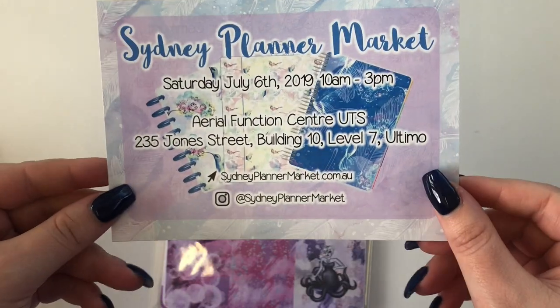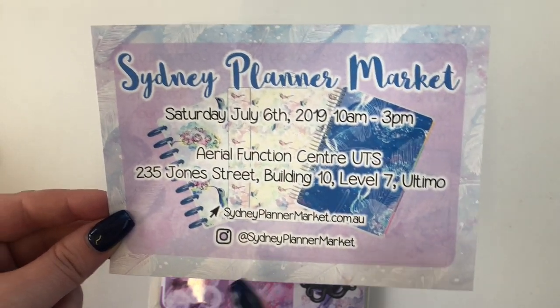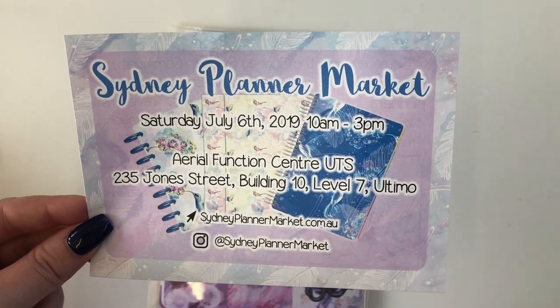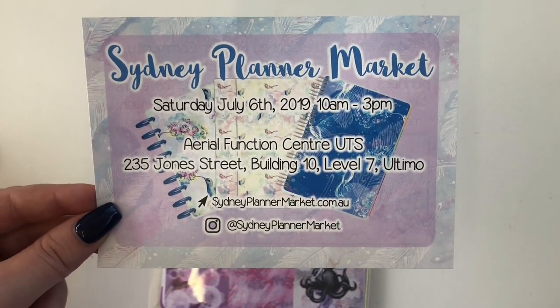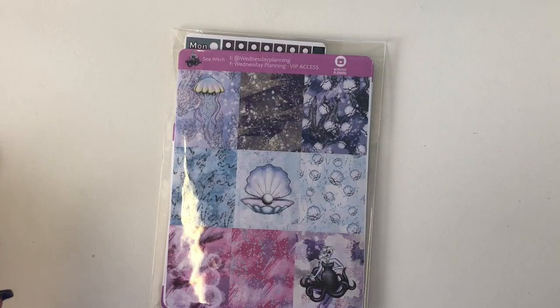Now for my Wednesday Planning order, which I got a while ago. She included a pamphlet about the Sydney Planner Market — it's on Saturday, July 6th from 10 a.m. to 3 p.m., with a little map included.